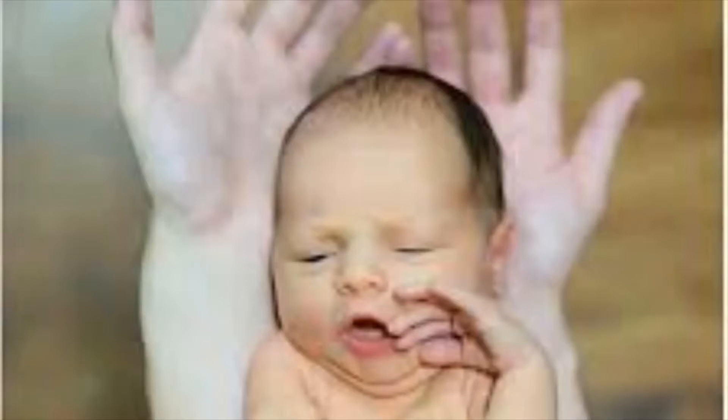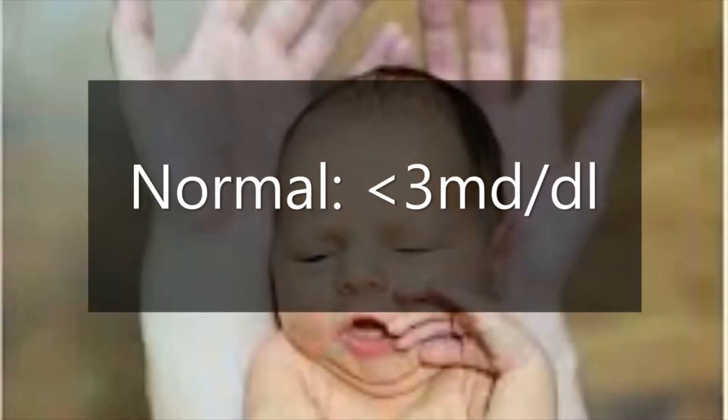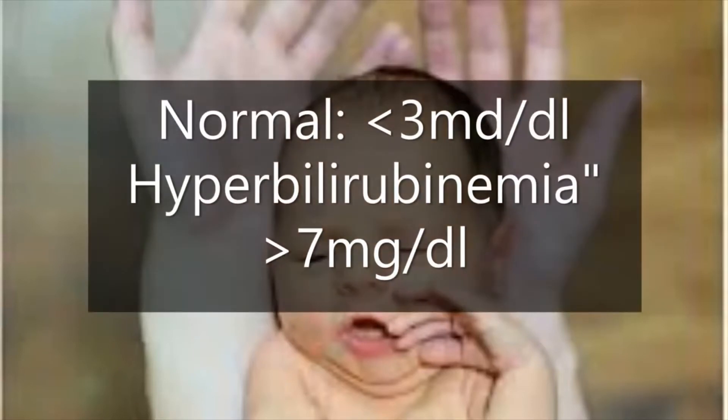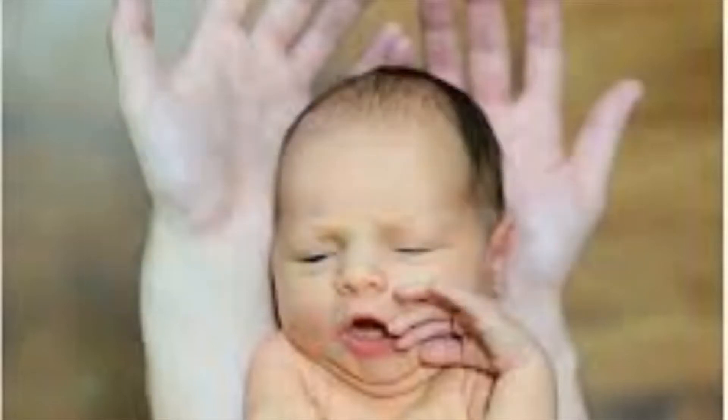To better understand jaundice, you have to understand how bilirubin is processed in the body. This works the same for all of us, but the neonate can be delicate. Normal values for newborns is a bilirubin level of less than or equal to 3 milligrams per deciliter. If the bilirubin levels are at 7 milligrams per deciliter or above, the neonate is classified as jaundiced. About 30 to 50 percent of newborns get diagnosed with jaundice, and an even higher percentage if the jaundice is in the preterm newborn.